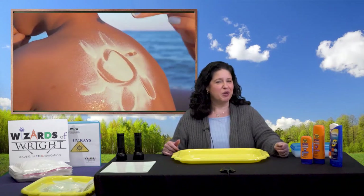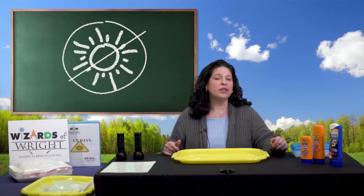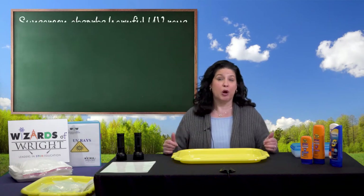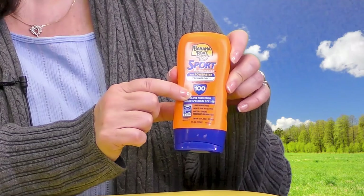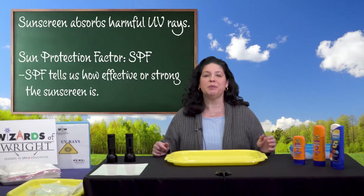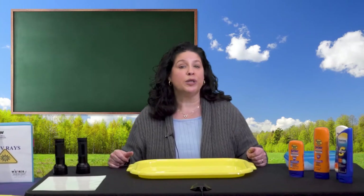The important one I want to talk about is sunscreen. We know that too much exposure to UV rays is harmful to our skin. I don't want to call it sunblock — the ingredients don't block UV light. It actually absorbs part of the UV ray so we don't get the full intensity. Each bottle has a sun protection factor, this SPF number, that tells us how effective or strong it is. Some UV rays get through the lower SPFs, but many are stopped by the higher ones. These sunscreen products don't last forever — they get weaker over time, so it's a good idea to get a new bottle each spring or summer.